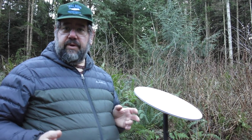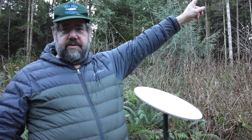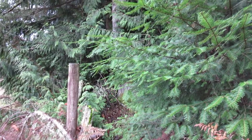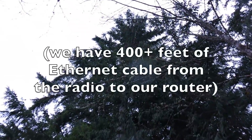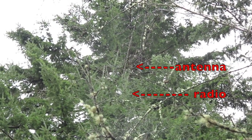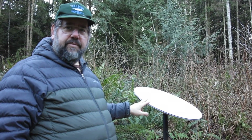Prior to Starlink, we were lucky enough to have a local ISP doing wireless internet. A couple of miles away on a mountaintop to the west, there's an access point and we've been getting 900-megahertz Wi-Fi from there for about 12 years. The problem is we're limited by the 900-megahertz hardware, the access point, and the backhaul — we only get about 1.4 megabits per second on that old system. Starlink is talking about 100 megabits per second.